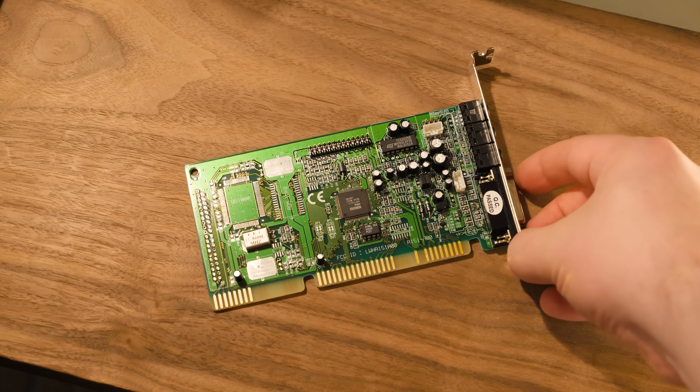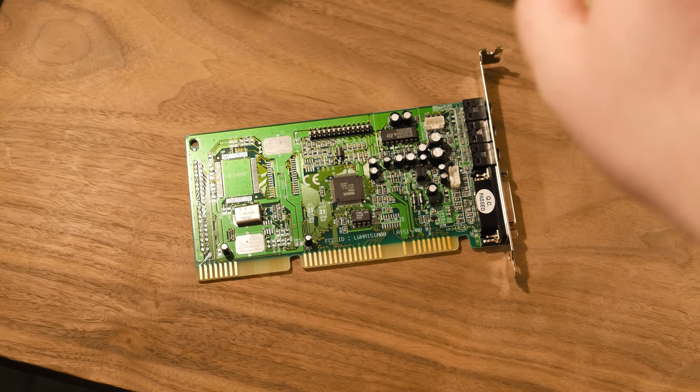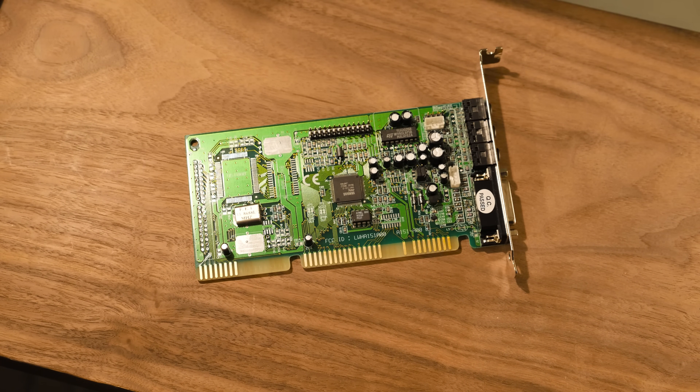Greetings and things. Look at this. I got the sound card out from the recent build for the Socket 7 PC that I put together over on LGR.